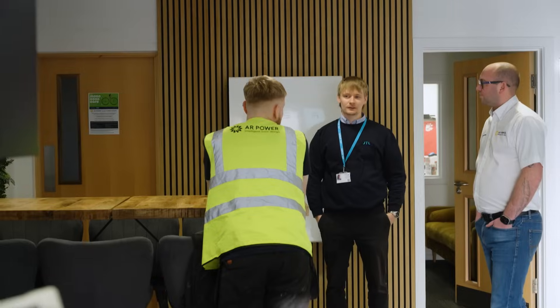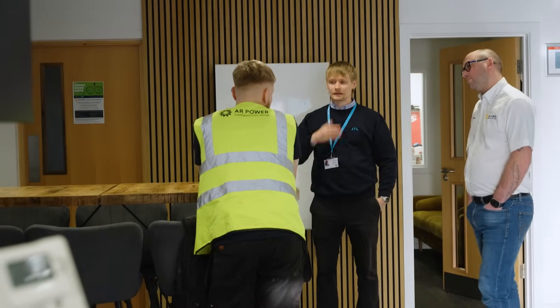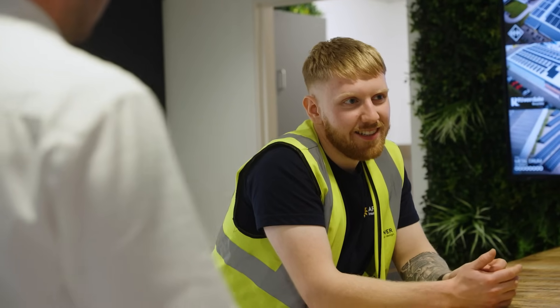I have worked for AR Power for just shy of three years. I started here, interviewed like everybody else, and from there we went through JTL to provide my apprenticeship. Since then I've not really looked back. We are specialists in the design, installation and maintenance of solar PV on a commercial scale, including battery energy storage systems.